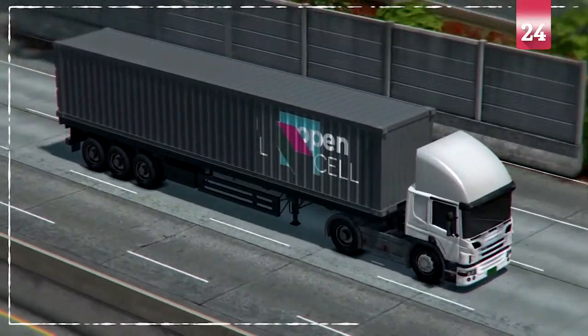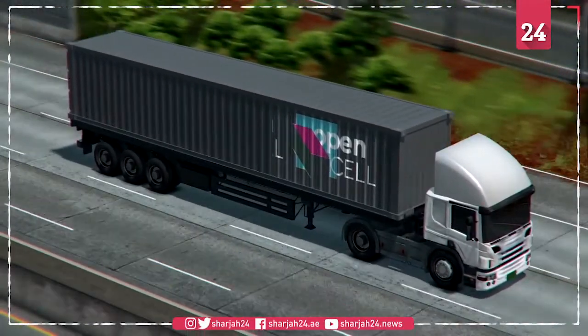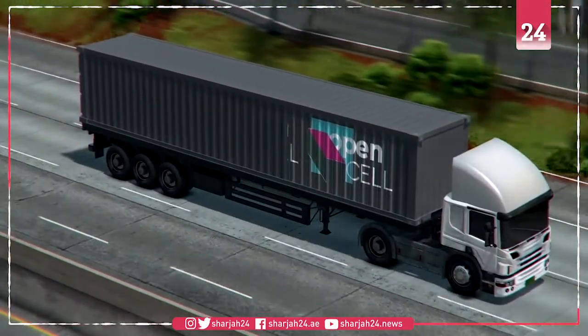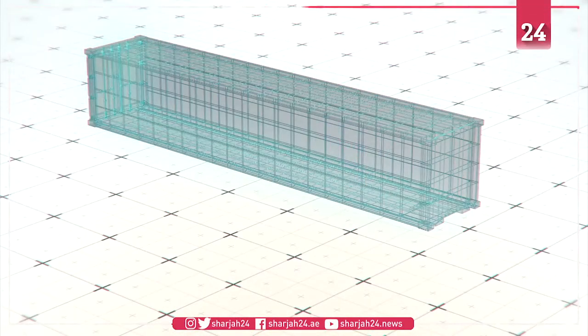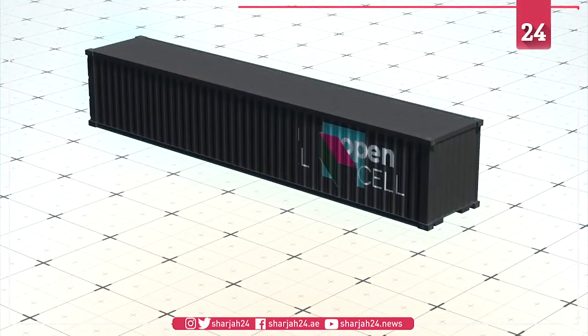Researchers from the UK have developed the first-ever shipping container lab for COVID-19 testing, featuring a mobile, low-cost, scalable, and open-source design. The lab units are called Contain, according to a preprint study in BioArchive.